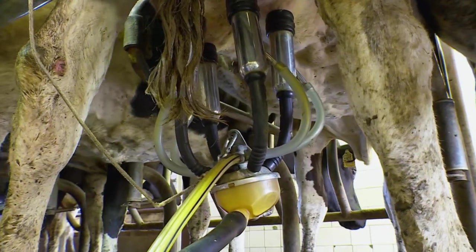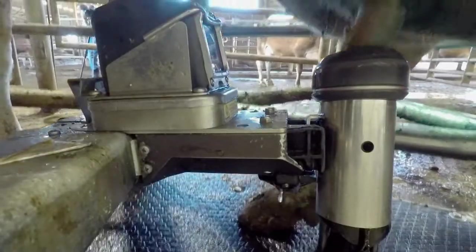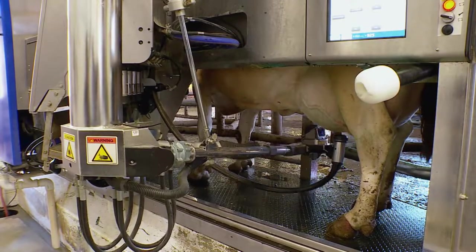After two centuries of innovation, milking machines continue to evolve. With the rise of robotic milkers, farmers can save time and labor while also collecting important data on the health of their cows. And it sure beats milking by hand.